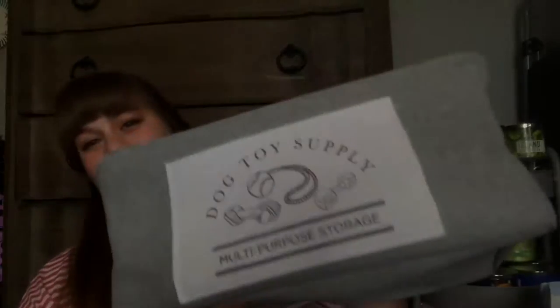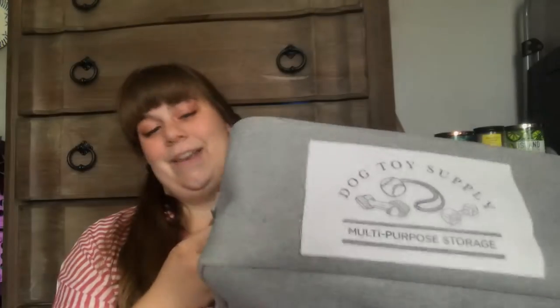I got this cute basket to hold his toys. It says toy, dog, toy, supply, multi-purpose storage. I got this because his little basket had way too many toys. This one is in my room with about half his toys, and then the little one is in the other room with the other half, so there's a toy basket in each of his rooms. It's very nice quality and I could honestly put other stuff in it, but for right now it's for toys.